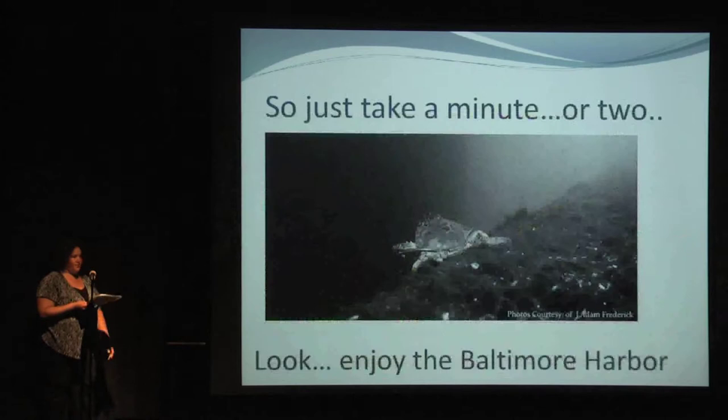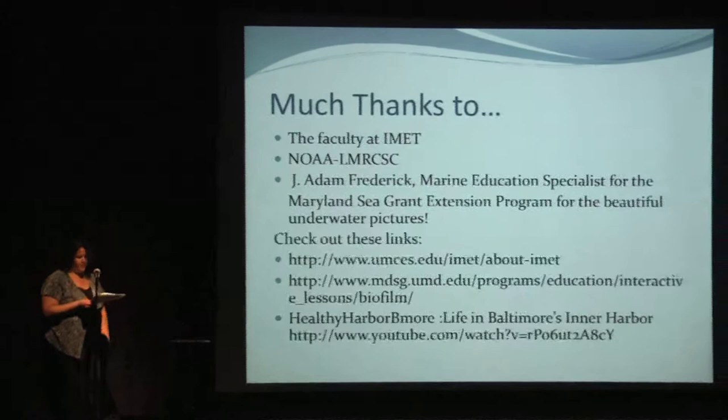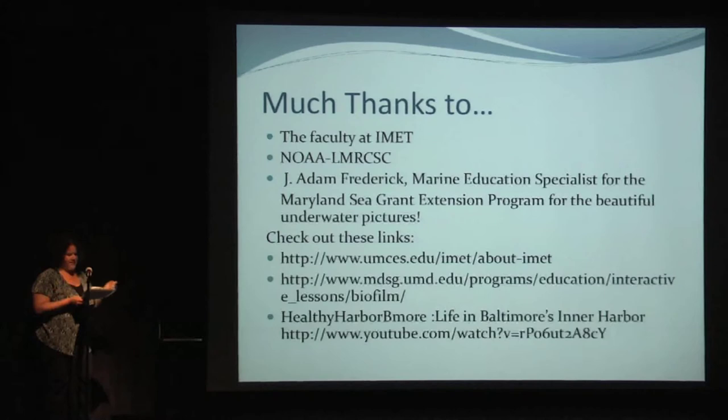So yes, there are challenges to be faced with the Chesapeake and the harbor. But I'm here today to remind people it's a natural resource. In Baltimore's backyard, there is life and beauty, and it can get better. All you need to do is take a few minutes, stop and stare, look and linger, care about the Baltimore Harbor. I'd like to thank the faculty at IMET, Noel Morsi, and Adam for his amazing underwater pictures.